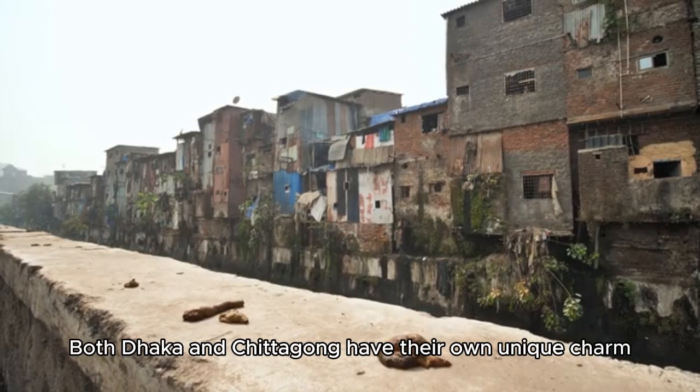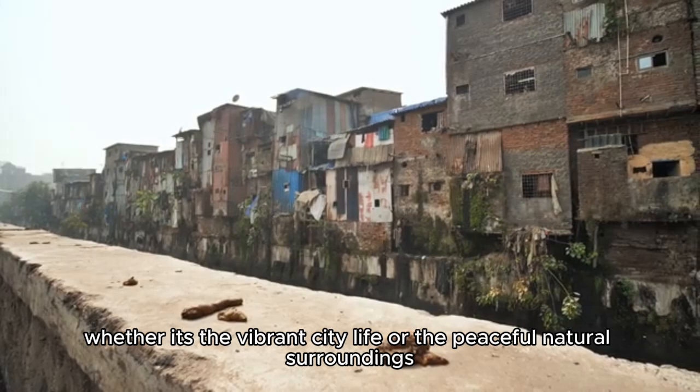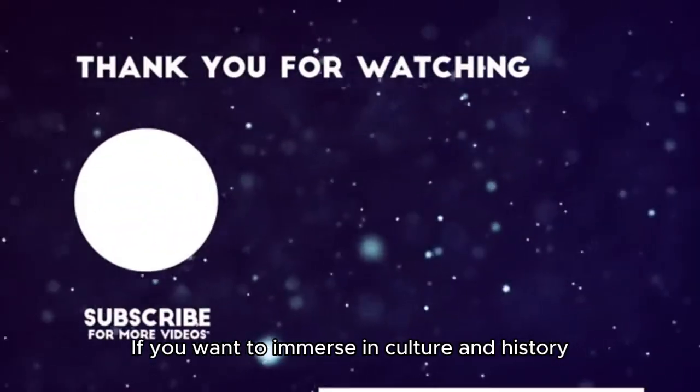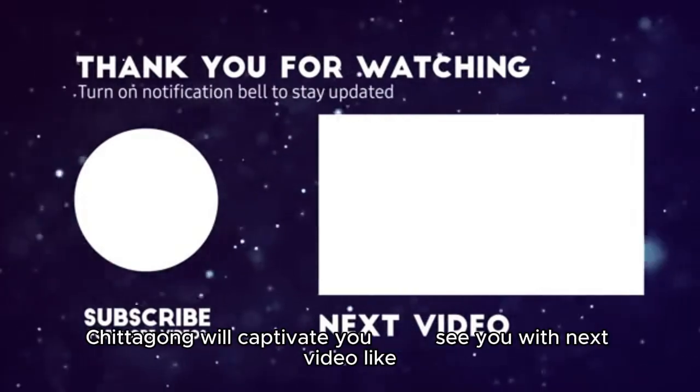Both Dhaka and Chittagong have their own unique charm, whether it's the vibrant city life or the peaceful natural surroundings. If you want to immerse yourself in culture and history, Chittagong will captivate you.